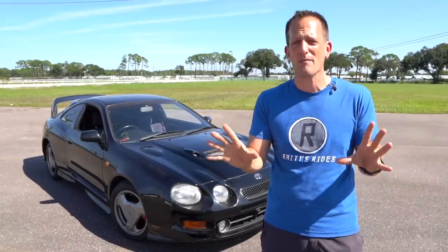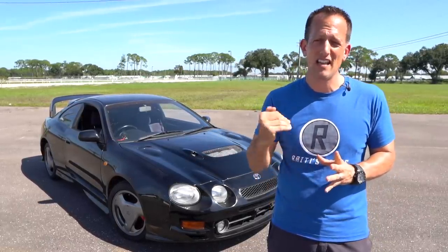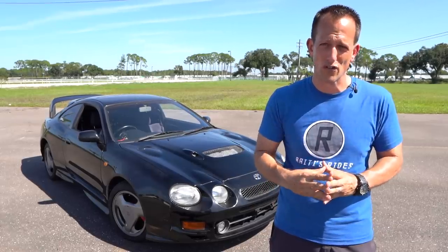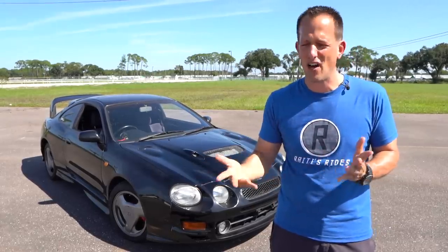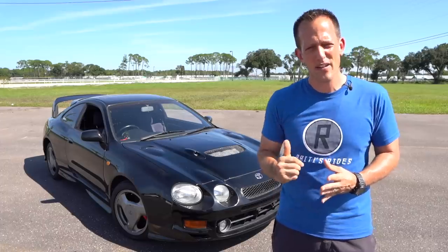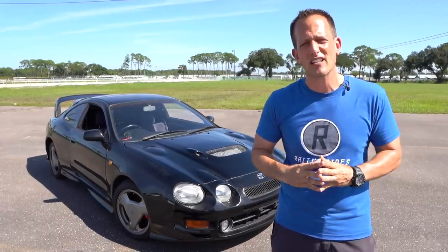There was once upon a time where certain manufacturers participated at the top level in the World Rally Championship with rear-wheel drive cars. But those days are long gone because of the advantage of all-wheel drive. But let's go ahead and dive into this JDM Classic, this Toyota Celica GT4.